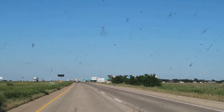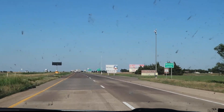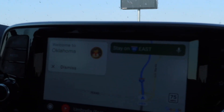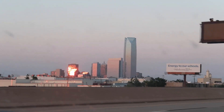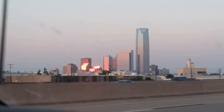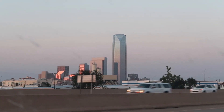Crossing into one of the states I've never been to. Welcome to Oklahoma — what a pretty sign! There's Oklahoma City during a pretty sunset. Nice lighting for it.